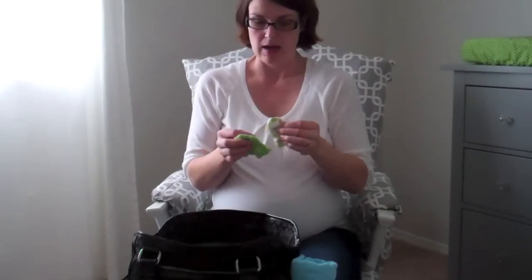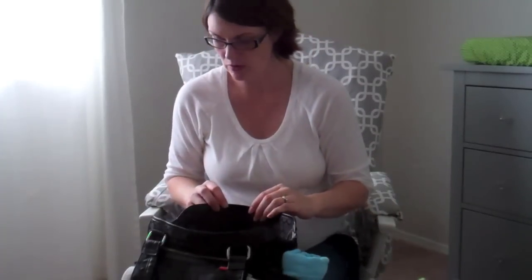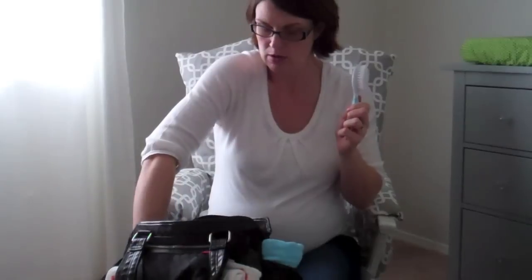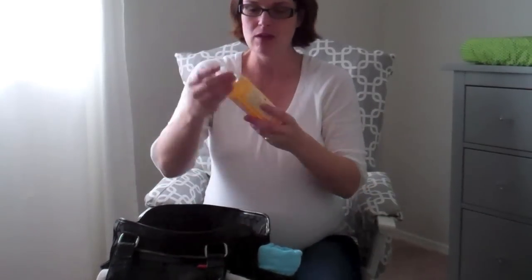I got some baby mitts at our shower so the baby won't scratch its face. I also brought a baby brush and comb because the ultrasound techs have seen hair on this baby, so I'm hoping it comes out with a full thick head of hair — maybe wishful thinking, but I hope so.